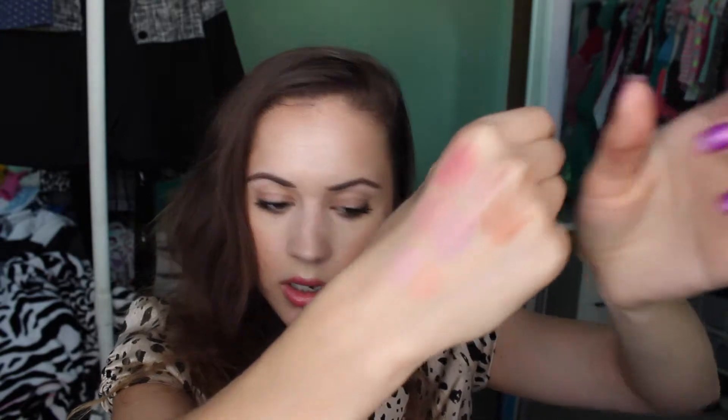Then Infatuation, which goes really great with Romance. If you put Romance first and then layer Infatuation over or right underneath it, they look really well together, because Infatuation is a matte peach and Romance is a shimmery peach. Really, really good blendability.